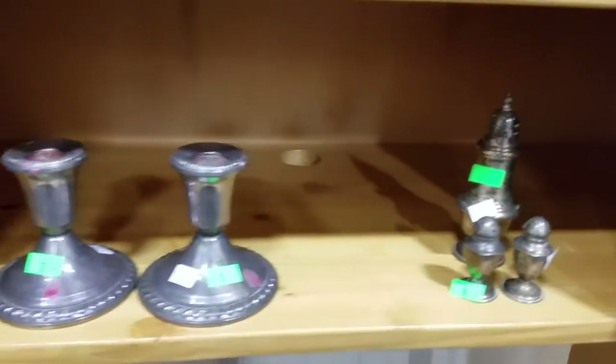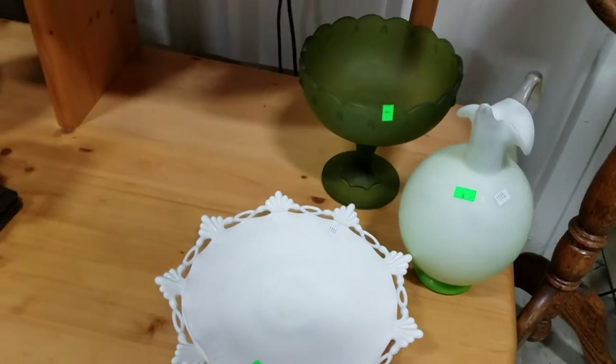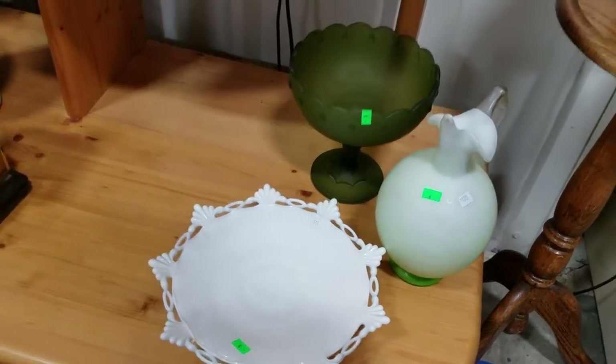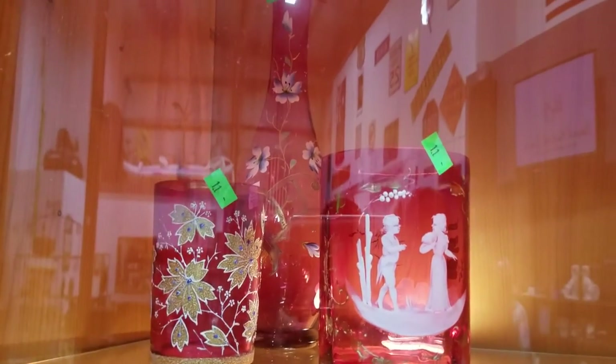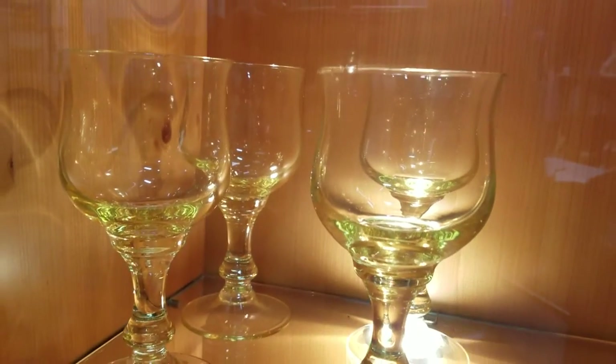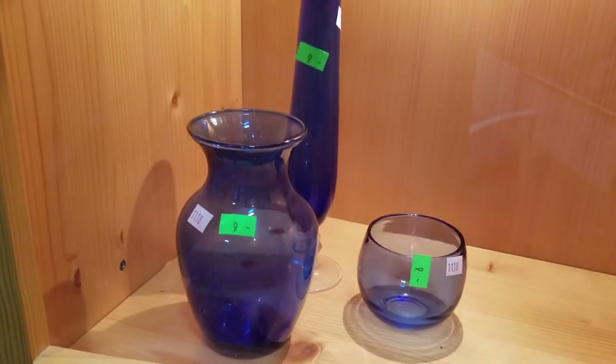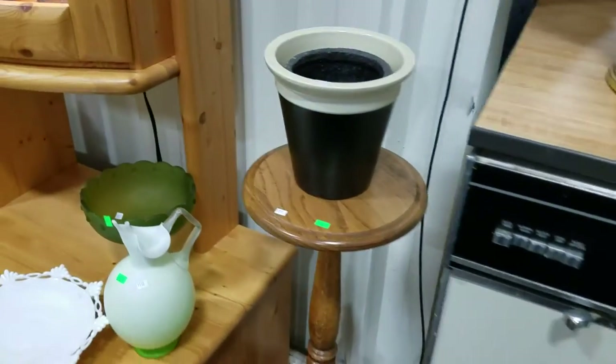We have some large Chinese vases, some sterling candlestick holders and salt and peppers, some satin glass and possibly Fenton, Westmoreland, Mary Gregory hand-painted art glass, pictures, some yellow glasses — kind of cool looking — some blue cobalt, plant stand with planter.